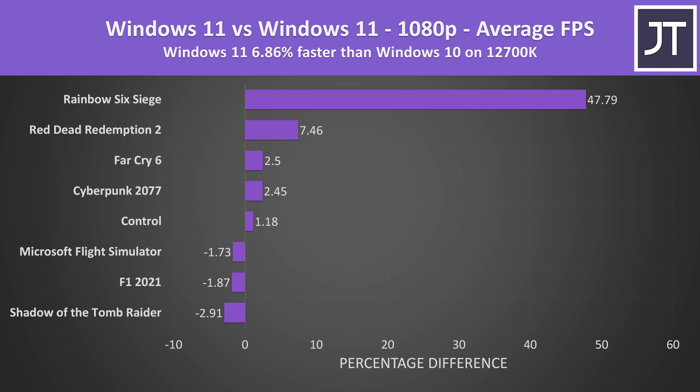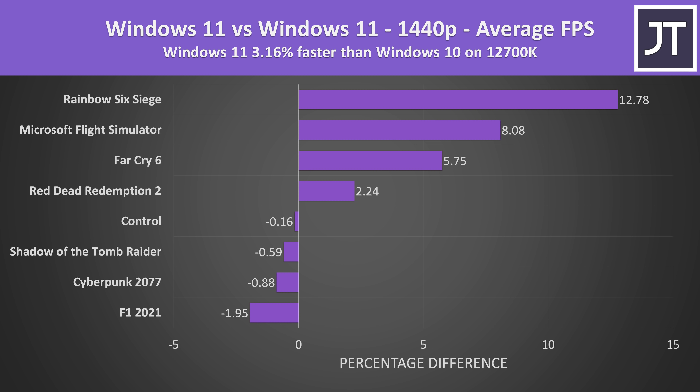The i7-12700KF was performing 7% better on average across all 8 games at 1080p with Windows 11, though that's clearly being held up by Rainbow Six Siege. If we ignore Rainbow Six, Windows 11 is just 1% faster on average in the other 7 games as far as average FPS goes. The difference is smaller at 1440p even with all 8 games — Windows 11 was just 3% faster on average. In many games the differences in 1% lows could be bigger compared to average FPS, and arguably that's more important as low 1% lows means stuttering or inconsistent performance. Generally speaking, based on these games tested, Windows 11 was better than Windows 10.